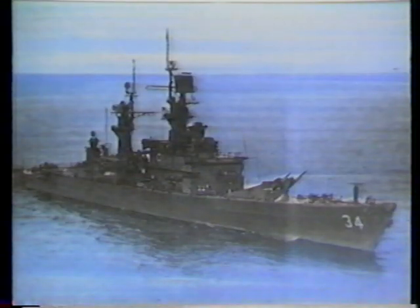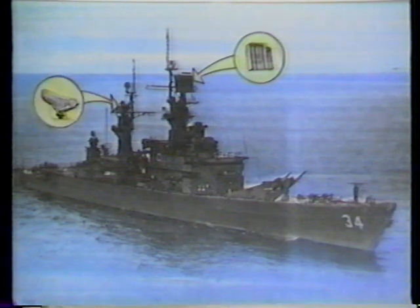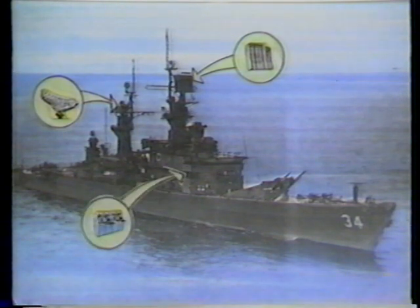The detection subsystem is composed of the new AN/SPS-48E three-dimensional weapon control air search radar, the modified AN/SPS-49 Victor V two-dimensional long-range air search radar, and the integrated automatic detection and track system known as SIS-2.